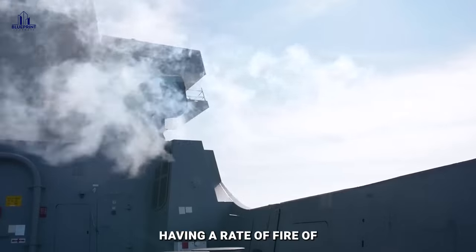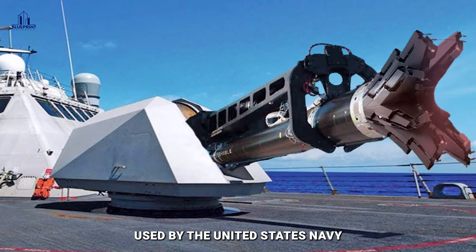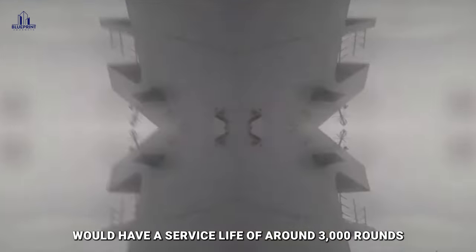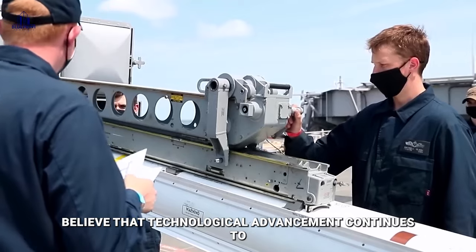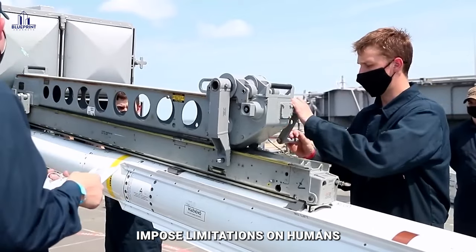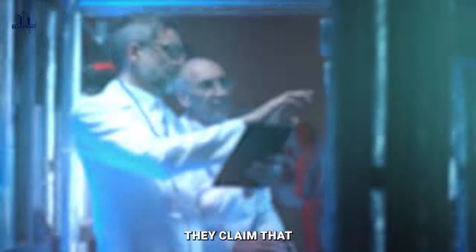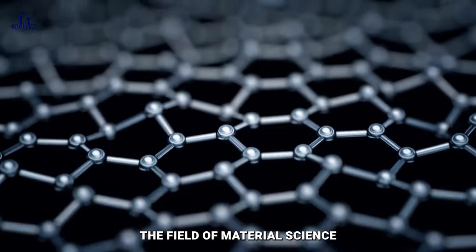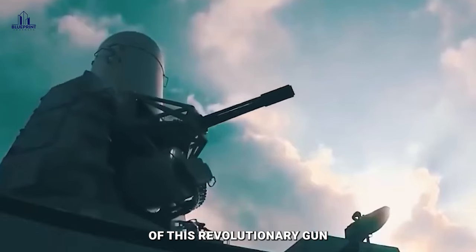In addition to having a rate of fire of six rounds per minute, the railgun used by the United States Navy was predicted to have a service life of around 3,000 rounds. However, scientists believe that technological advancement continues to impose limitations, making such lofty ambitions still unattainable. They claim that it requires tens of thousands of hours of research and development in material science to locate the ideal material for the rails of this revolutionary gun.